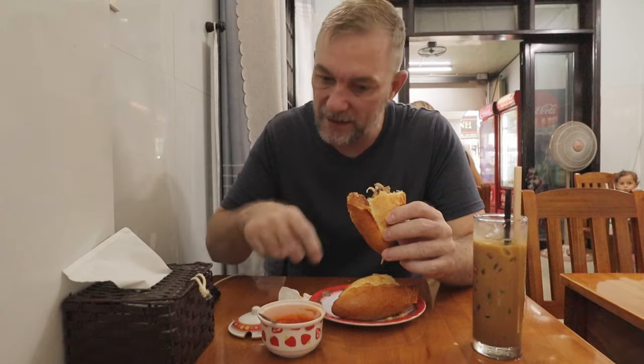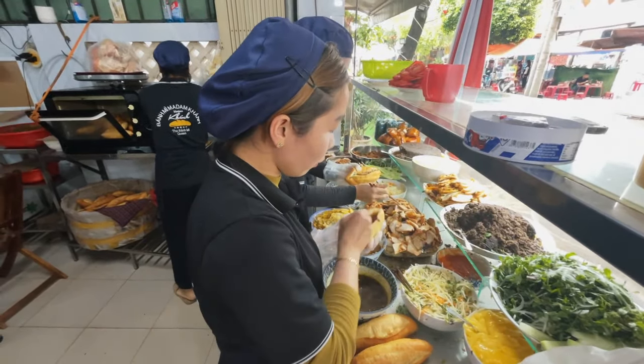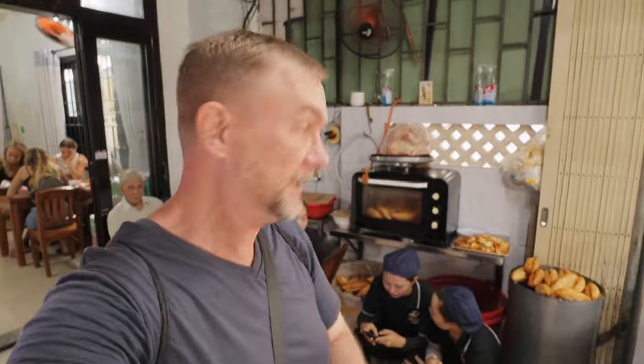My favorite banh mi so far was from a little woman I found by my Airbnb in Saigon. I've had a lot of really good banh mi's, but I think this one right now may take the cake. Let's spice it up a little bit. This is by far the best banh mi I've had in Vietnam. This place is awesome. We've got another one to check out — let's go.